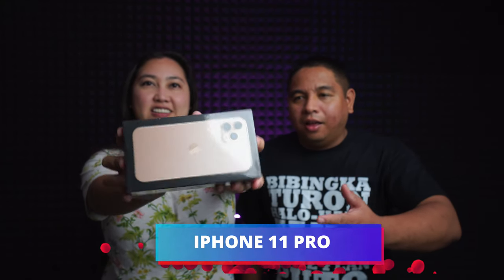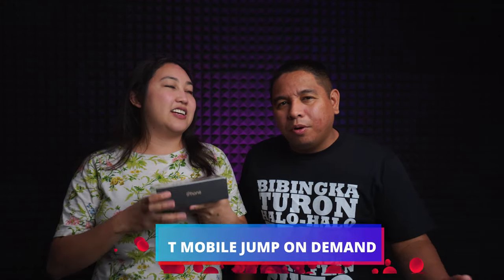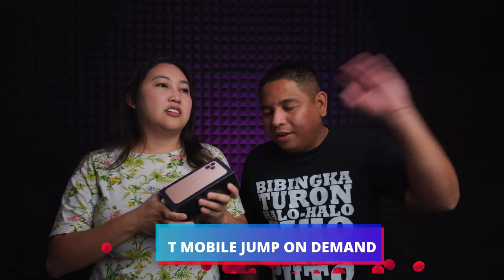Elaine got hers because she's part of T-Mobile's Jump on Demand program — you can't get it anymore but there are some other programs. Basically it's like getting a new iPhone every year. Let's open it up and check it out.